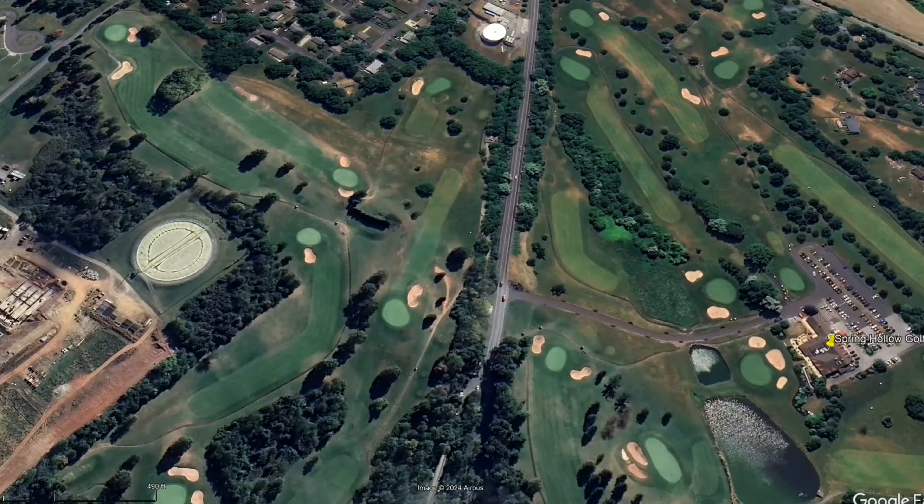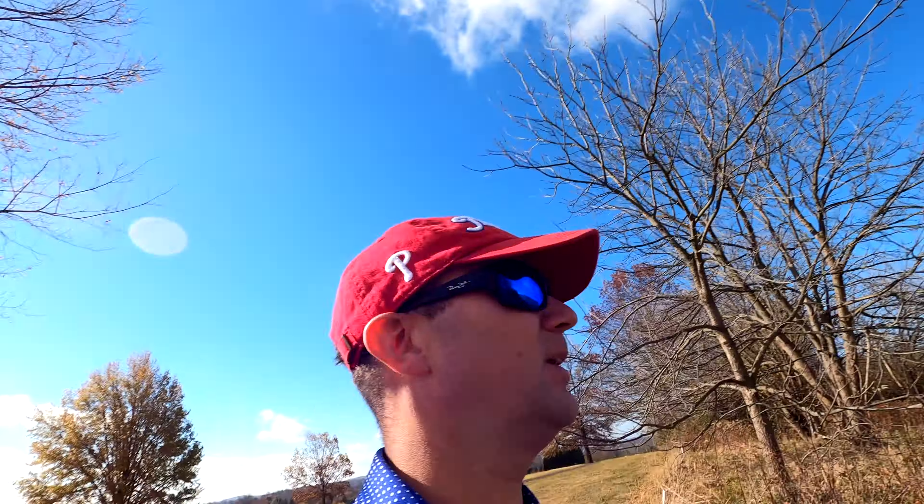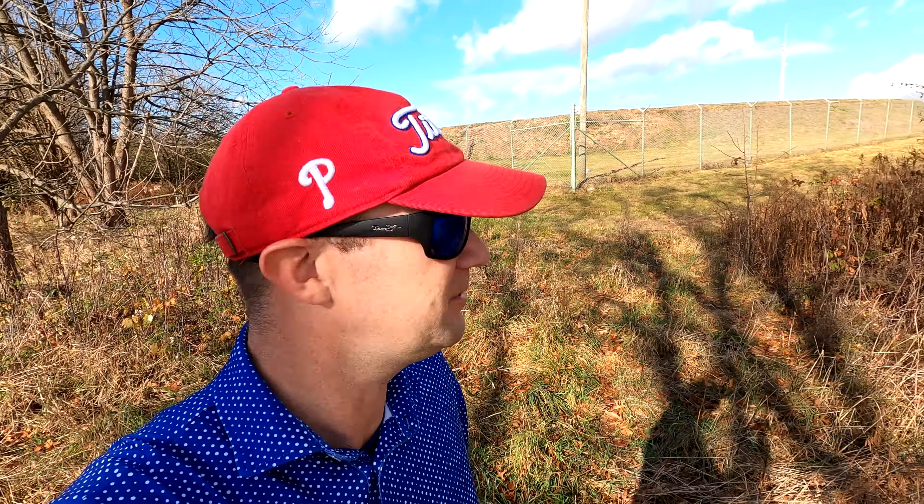There's also what looks like a military base right next to the course, and I was pretty much fascinated by that structure. I'm curious what it is — I saw it on Google Maps and it's right there. It's got to be some sort of military base.